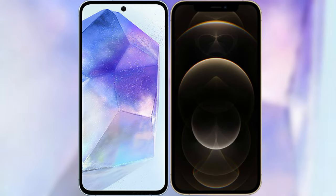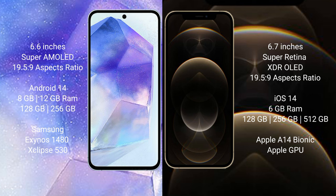I will compare the new Samsung Galaxy A55 with iPhone 12 Pro Max. Samsung Galaxy A55 comes with a 6.6-inch Super AMOLED display and aspect ratio of 19.5:9. iPhone 12 Pro Max comes with a 6.7-inch Super Retina XDR LED display and aspect ratio of 19.5:9.